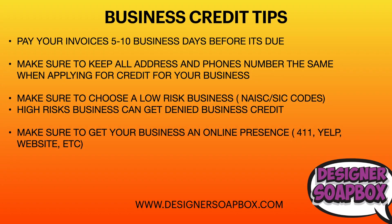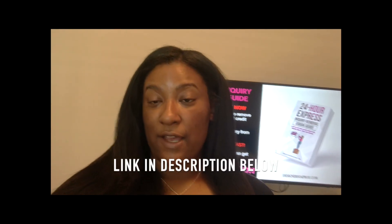Hey everyone, just a quick note: I'm having a 50% off sale for 72 hours on the 24-hour Express Inquiry Removal Guide and the Late Payment Removal Guide. Head to the description or pinned comments and click the link to get 50% off. The inquiry removal guide helps you remove hard inquiries from your credit report within 24 hours, and the late payment guide helps you remove late payments much faster than the standard 30-to-45-day dispute process.